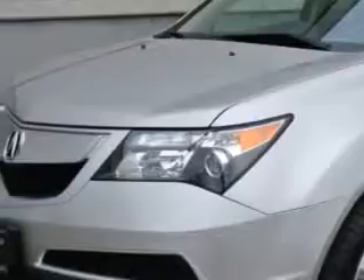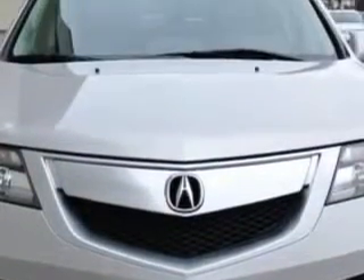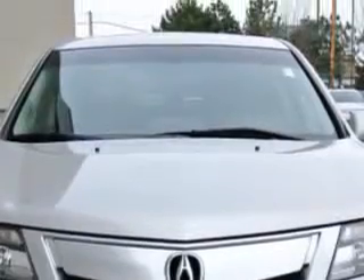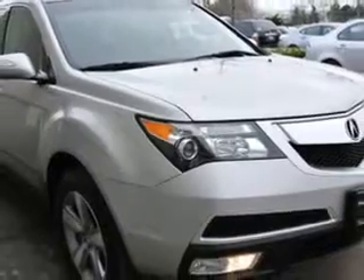And here it is. You will love this Palladium Metallic 2012 Acura MDX SUV all-wheel drive, equipped with a six-cylinder engine and an automatic transmission. Enjoy an impressive 21 miles to the gallon on this family SUV.